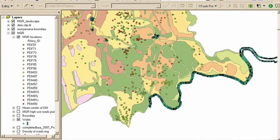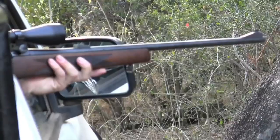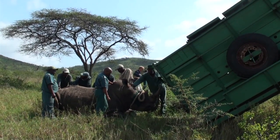Secondly, it allows us to track movement patterns, population demographics, disease outbreaks and importantly poaching incidents of endangered species. This valuable information has numerous management applications.